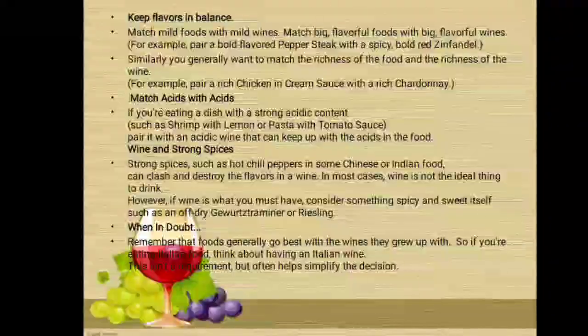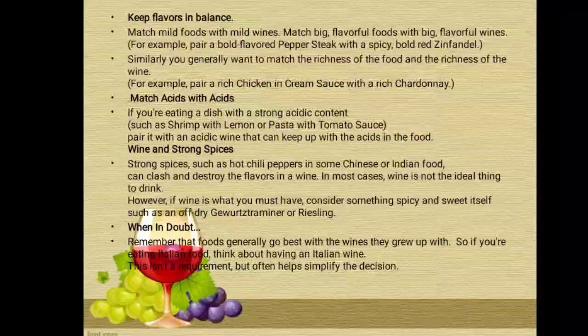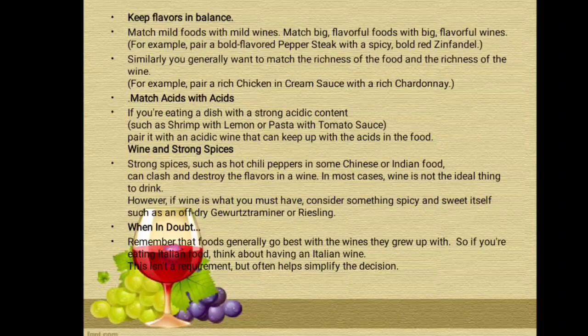For example, pair a bold-flavored pepper steak with a spicy bold red Zinfandel. Similarly, you generally want to match the richness of the food and the richness of the wine — for example, pair a rich chicken in cream sauce with a rich Chardonnay. Match acids with acids: if you are eating a dish with a strong acid content, such as shrimp with lemon or pasta with tomato sauce, pair it with an acidic wine that can keep up with the acids in the food.